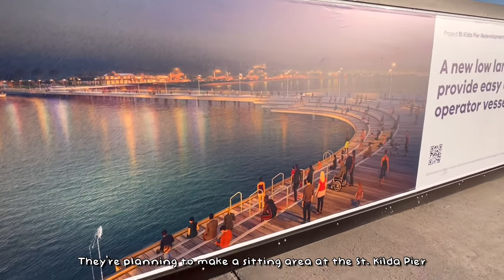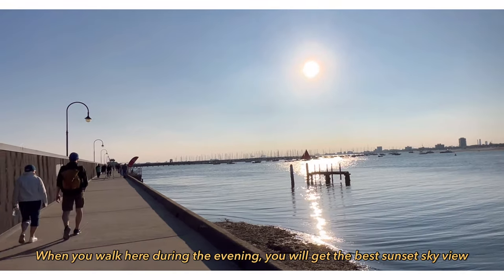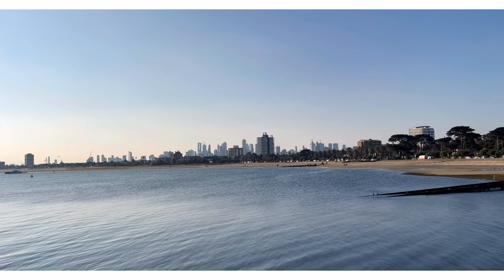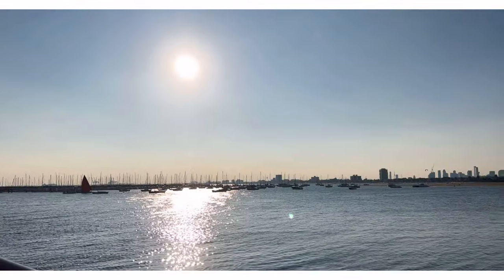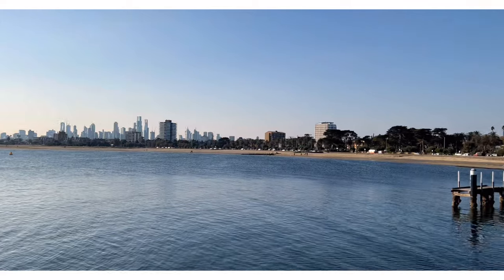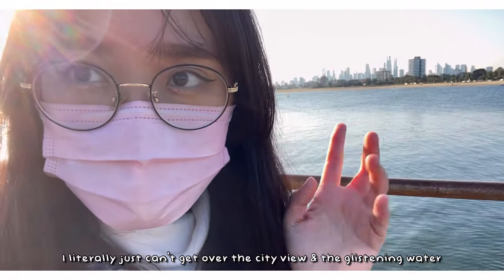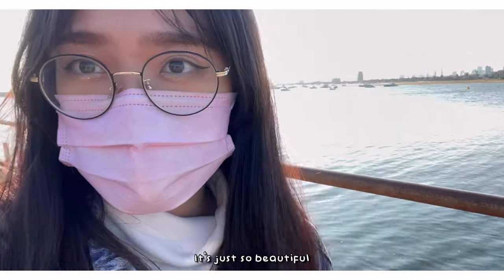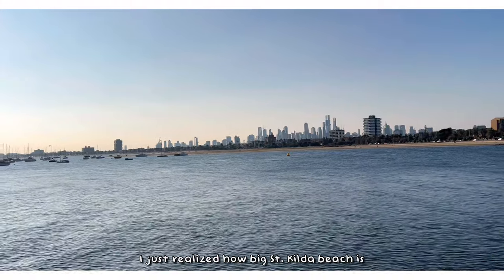They're planning to make a seating area here at St Kilda Beach. I literally just can't get over the city view and the glistening water — I think it's so, so beautiful. I just realized how big St Kilda Beach actually is.